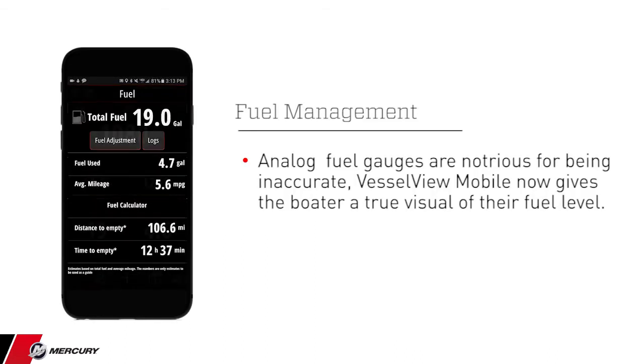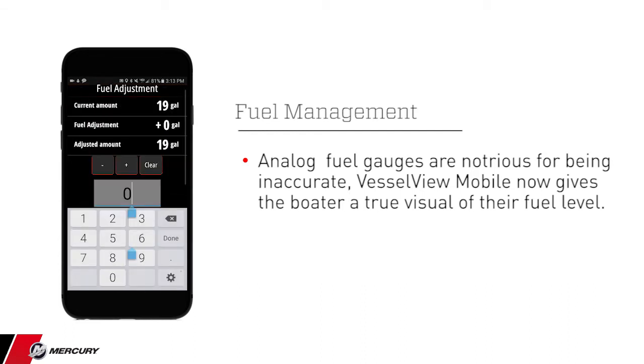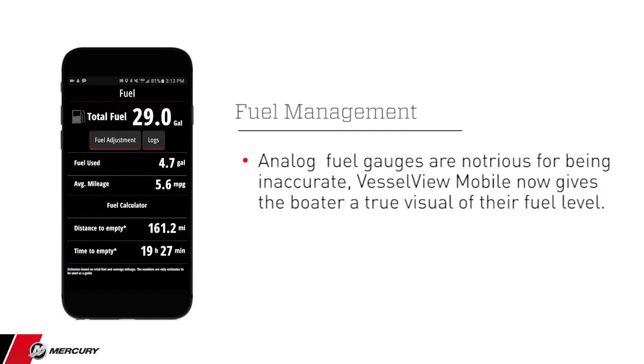Fuel management accuracy is enhanced when the user fills the gas tank to capacity and enters the gallons into the app. The amount of fuel remaining is based on current usage rates, distance and time remaining with the fuel on board.